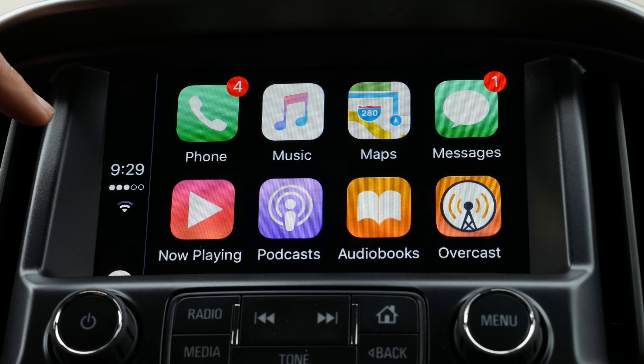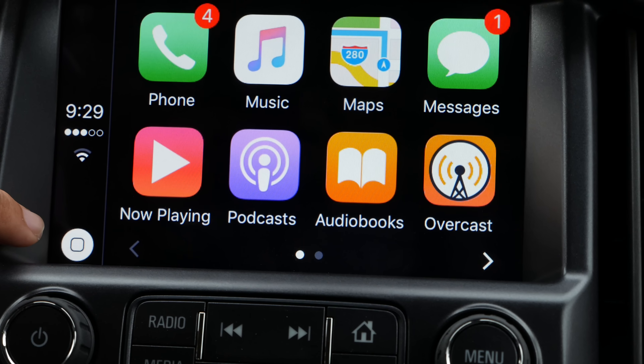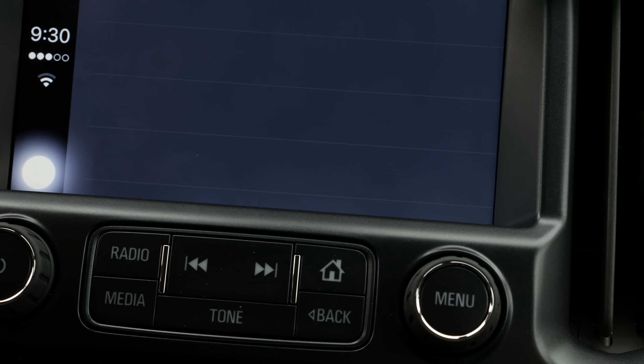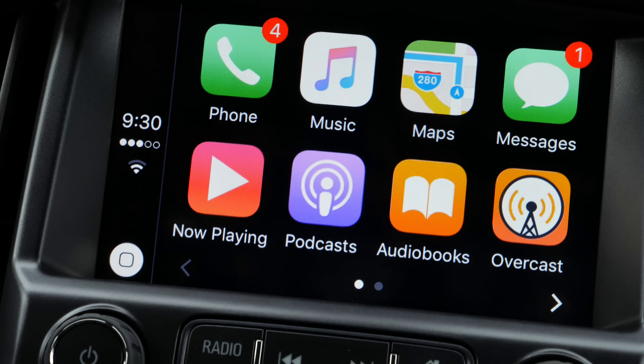Here on the left-hand side, you can see the current time, my cell phone signal, and my phone's Wi-Fi signal. On the bottom left there's a home button, so if you're in an app — for example, if you're in podcasts and want to get back to the front screen — you can just hit the home button like you would on an iOS device.